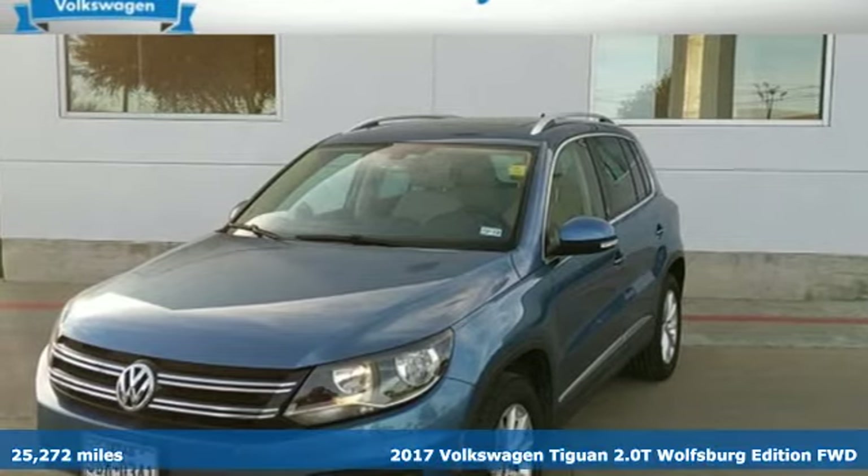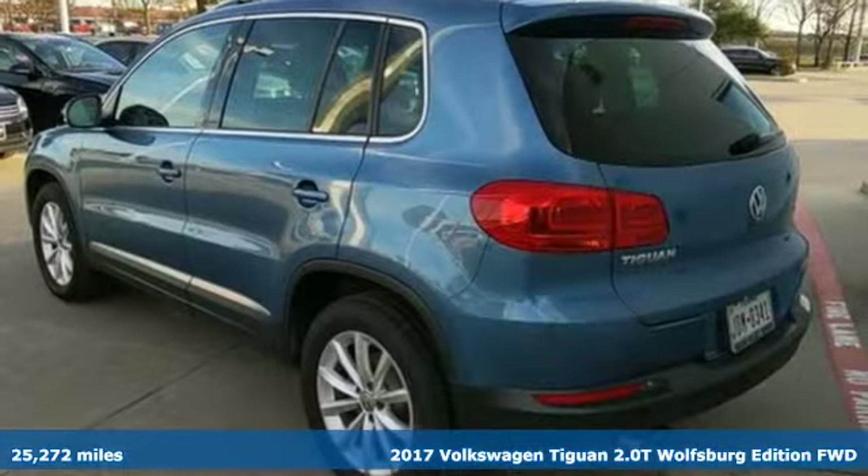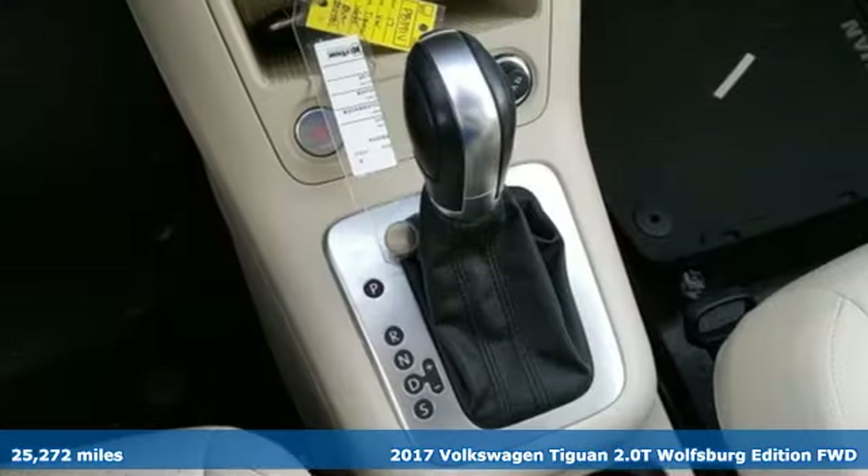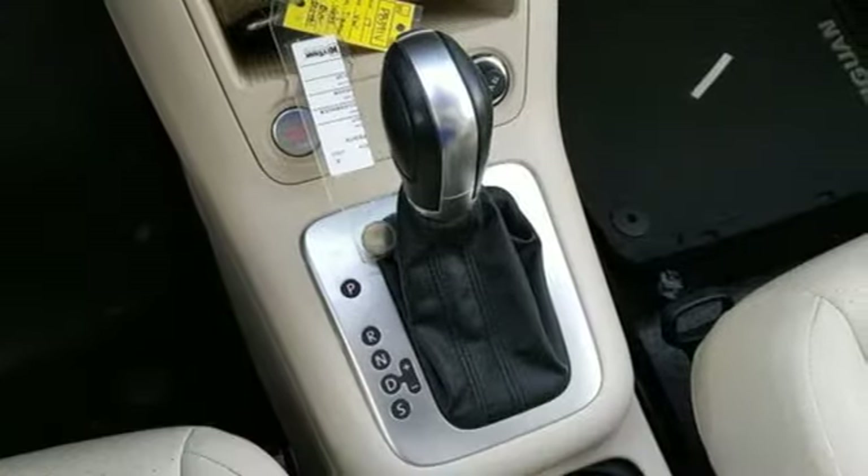Here's a 2017 Volkswagen Tiguan. Whether it's where you can go or what you can expect in an SUV, pushing boundaries is the spirit of Tiguan.